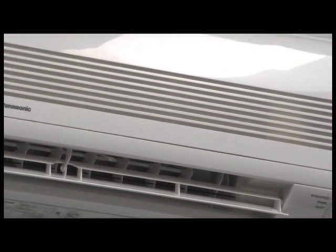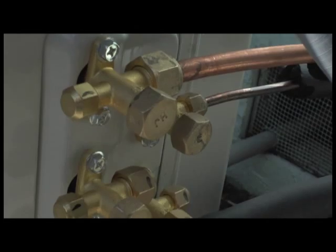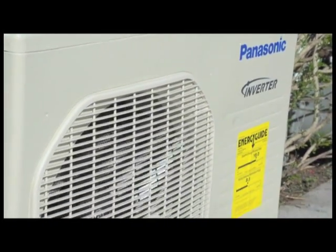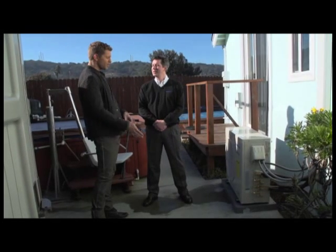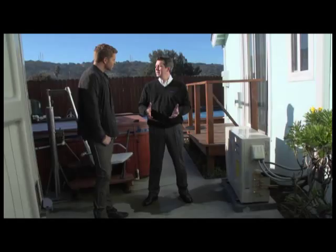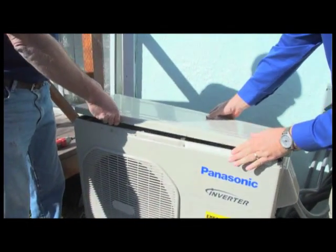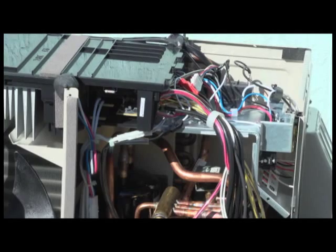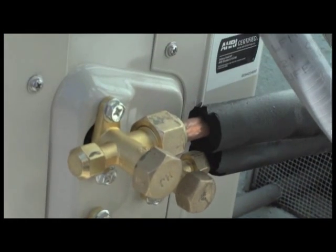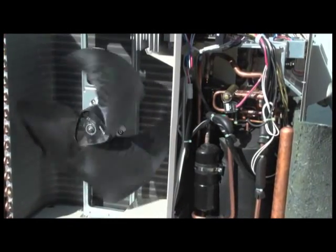Operating the same way as ductless mini-splits, multi-zone systems use larger outdoor units with the ability to connect many indoor units. The outdoor units run at about 47 decibels — by comparison, one of the quietest central air units available is about 70 decibels. For installation, you want to find a certified EPA technician who has all the tools necessary to do the job properly and ensure the system runs for a long time. Essentially, the outdoor condensing unit gets power from your main circuit breaker and is connected to the indoor unit with power and control wires, plus copper tubing carrying the environmentally friendly R-410A refrigerant.